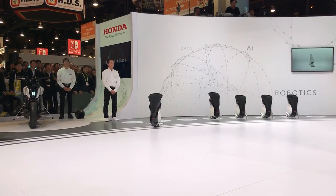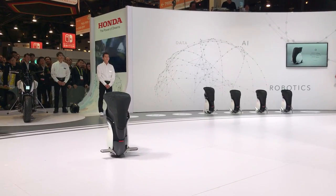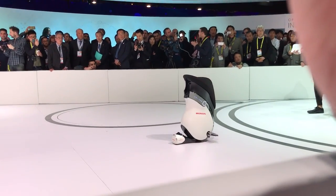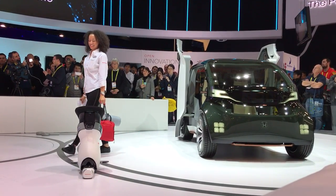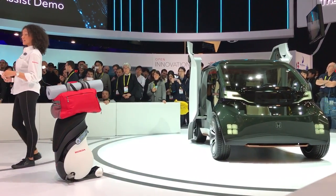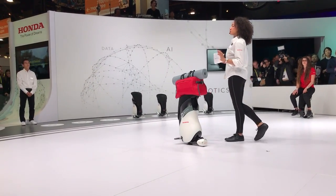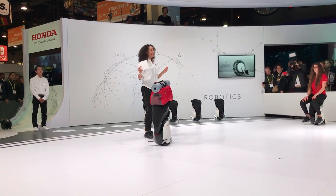That, ladies and gentlemen, is where we're headed. Unicub is easy to operate. It moves effortlessly within its surroundings, even within a crowd of people. We are taking Unicub Mobility to the next level. We've integrated a robot operating system and a compatible API. Connected to external devices and sensors, Unicub is now open to a wide range of system developments. Yes, Unicub is now a writable IoT, or an Internet of Things.